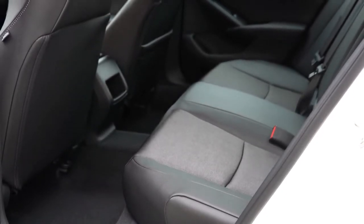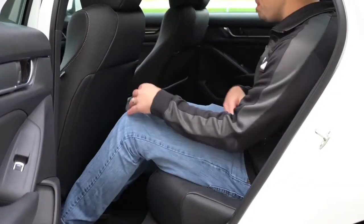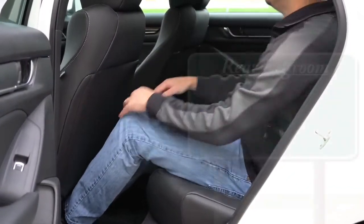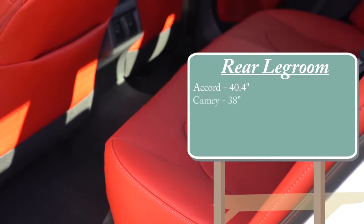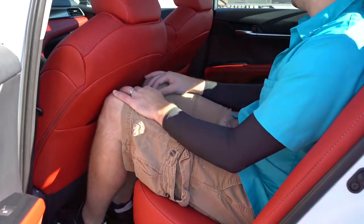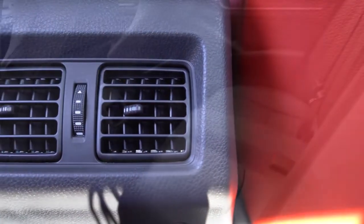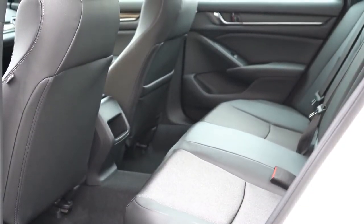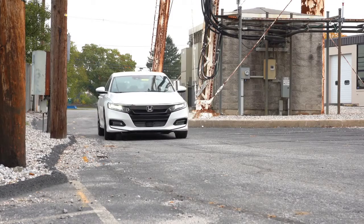Moving on to number eight: rear legroom. If you're looking at a sedan, there's a good possibility you'll have rear passengers, so this one is important. The 2020 Honda Accord comes in at 40.4 inches of rear legroom; the 2020 Camry comes in at an even 38 inches. The Accord also offers available rear heated seats, which you do not get with the 2020 Camry. This is a clear winner — the 2020 Honda Accord takes it, putting our score at one to one.